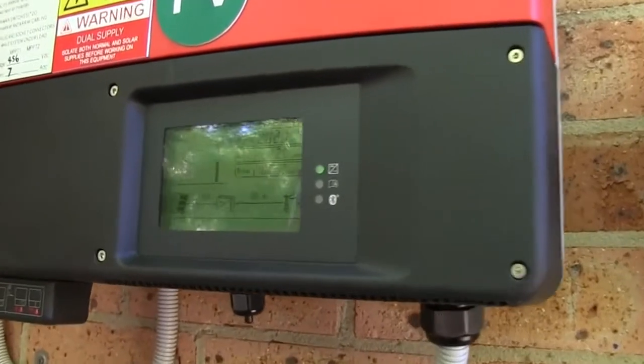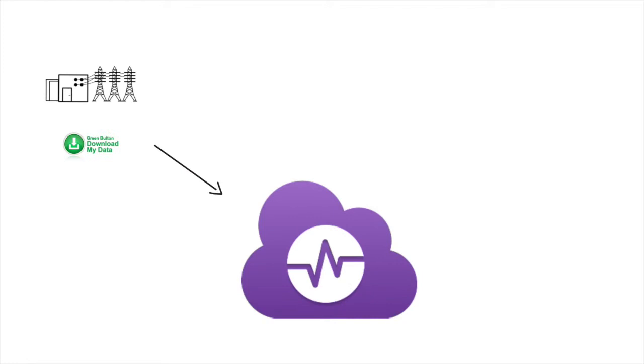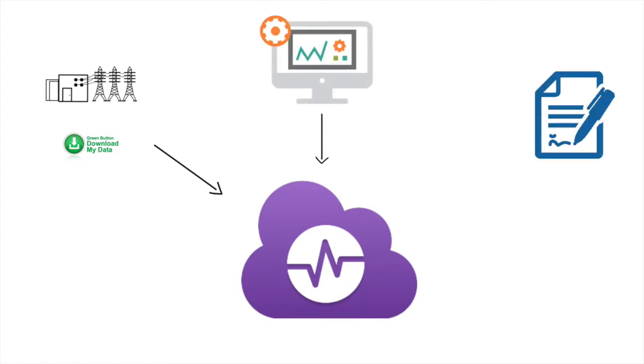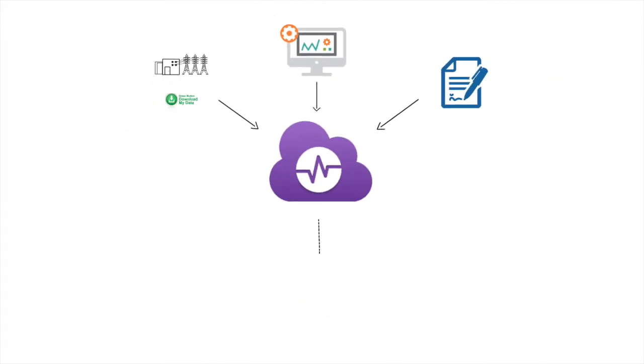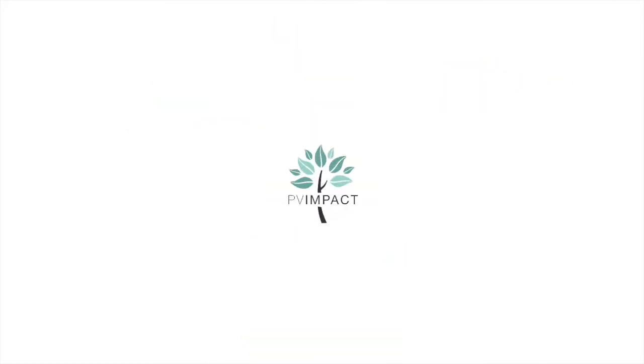We have a compelling solution to revolutionize the way a solar owner interacts with their system. By pulling green button data from utility companies, plugging into APIs of monitoring systems, or retrieving contractual details from a solar homeowner, we will have the ability to compute dollar amount savings.